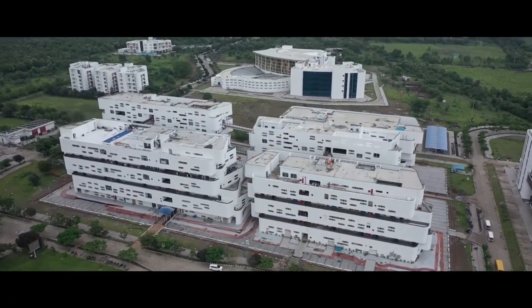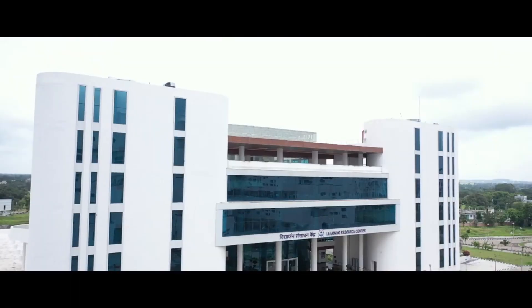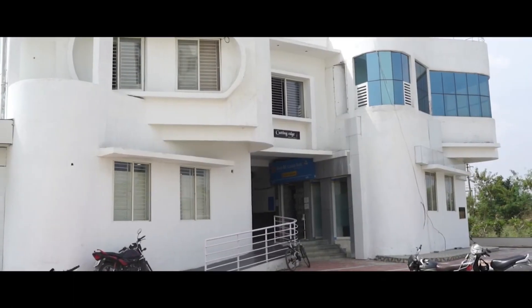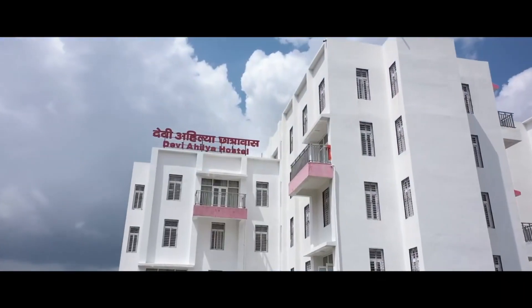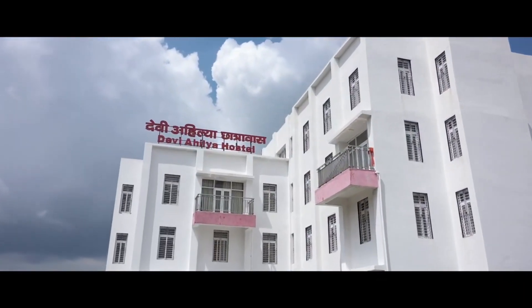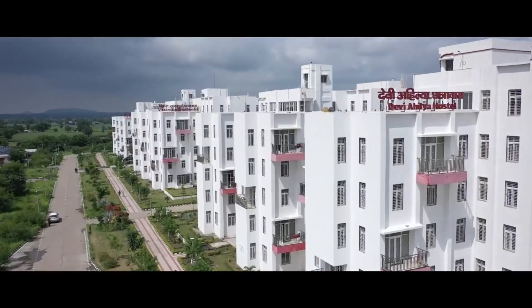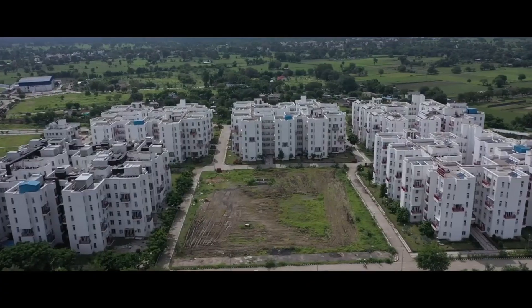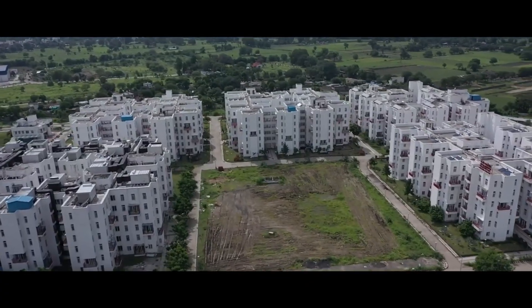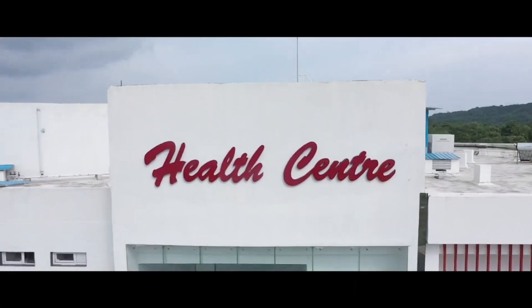The IIT Indore campus is spread across 500 acres and is located 25 km away from the city of Indore. The institute is 28 km from the Indore Junction Railway Station and 35 km from the Devi Ahilyabai Holkar Airport. The state-of-the-art infrastructure provides smart classrooms with digital support systems, seminar halls, conference rooms, a central workshop area, and an auditorium.